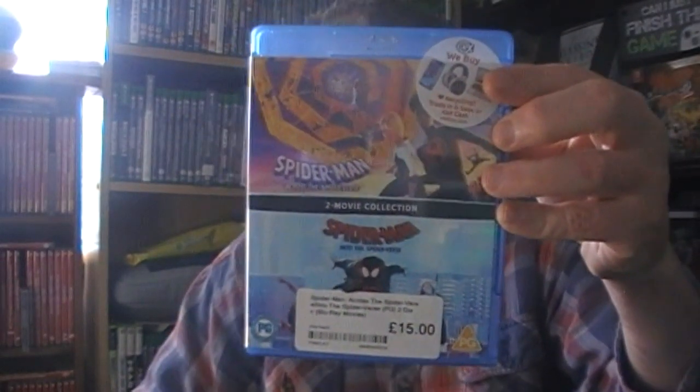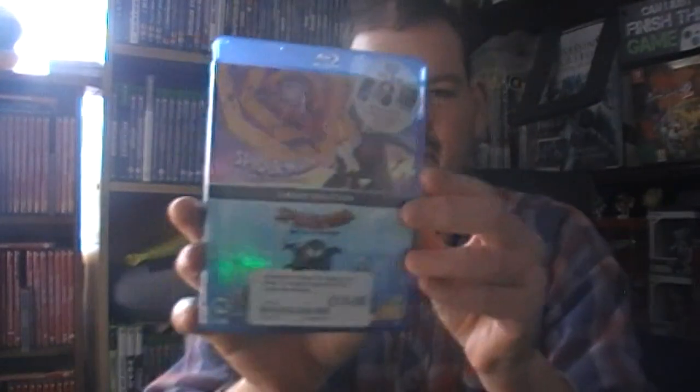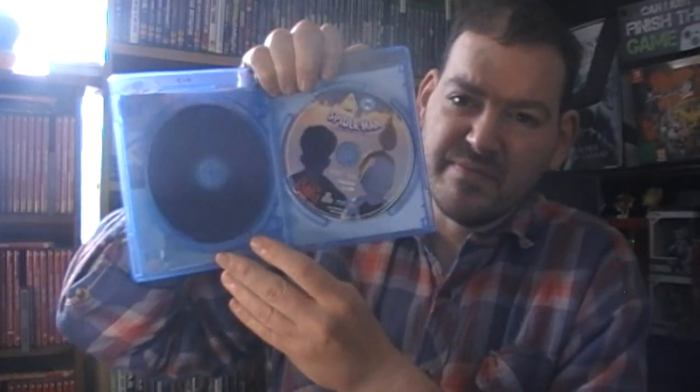Spider-Man double pack - I've already got the Multiverse one but this is a double pack so instead of having two separate ones I've got more in one, and I can get rid of the other. CEX prices it at £15 for just the new one, so might as well get both. They do come separate - they're Blu-rays, I don't know why they can't shove both on one disc.